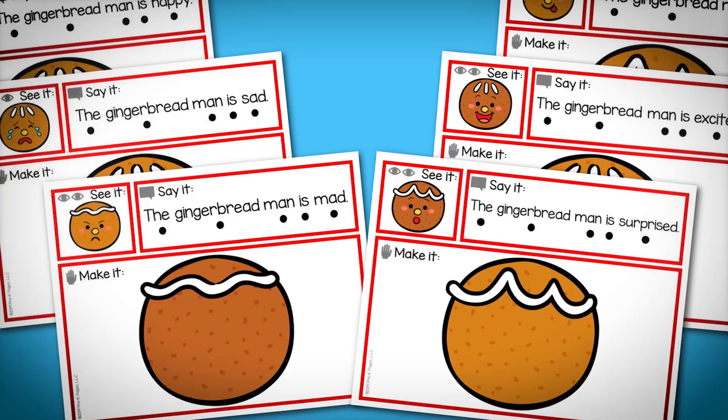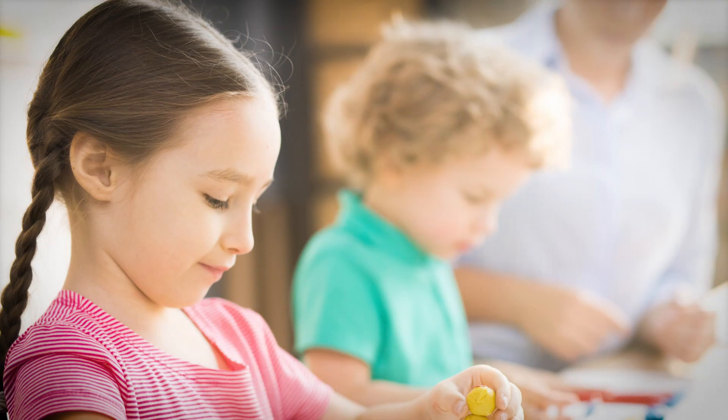These Play-Doh mats are literacy-rich in addition to making faces with Play-Doh — they offer many other opportunities. This is a great way for kids to get hands-on practice with feelings and emotions once they've already established a solid understanding with real people. With these Play-Doh mats, you can also ask them: 'Can you show me that emotion with your face as well?'